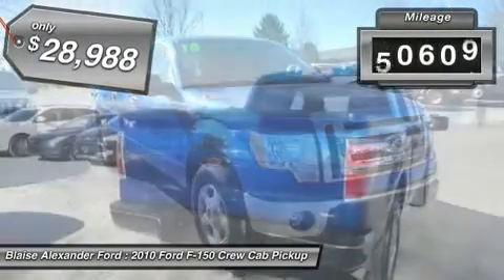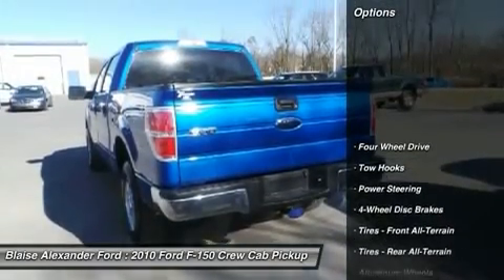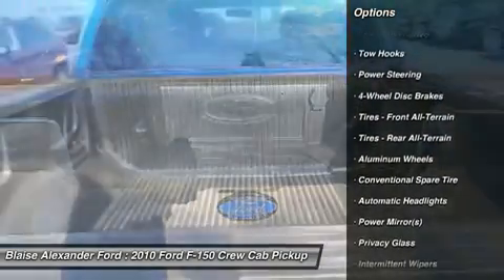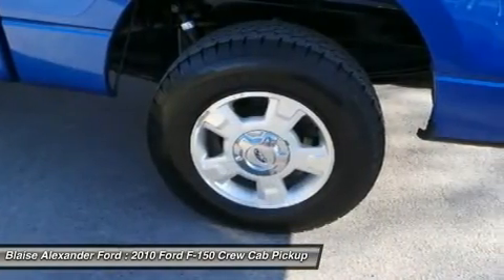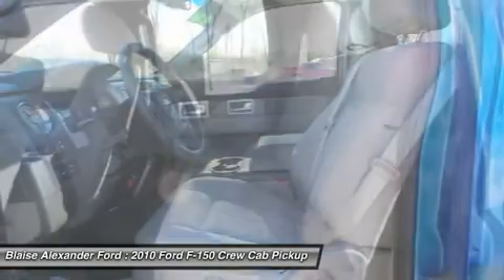This vehicle has less than 65,000 miles. Here are some of this vehicle's great options: stability control, anti-lock braking system, traction control, air conditioning, adjustable steering wheel, power steering, cruise control, keyless entry, four-wheel disc brakes, aluminum wheels.